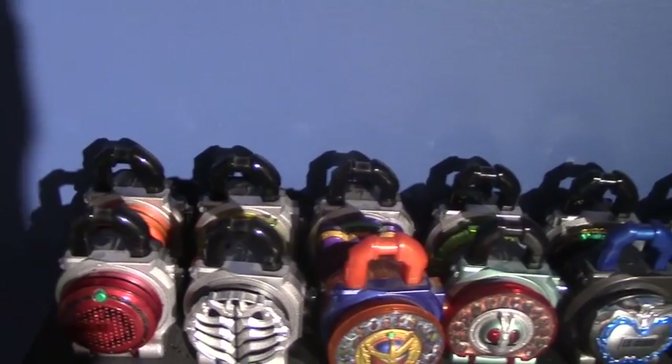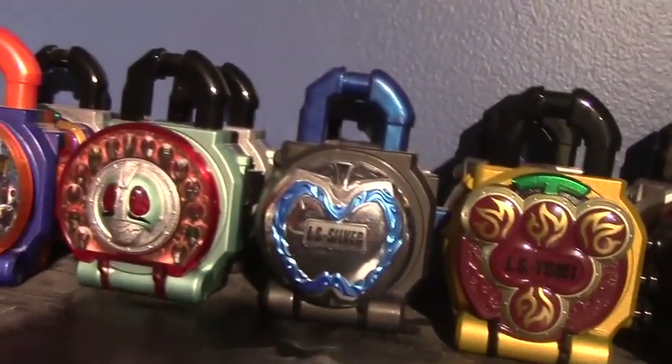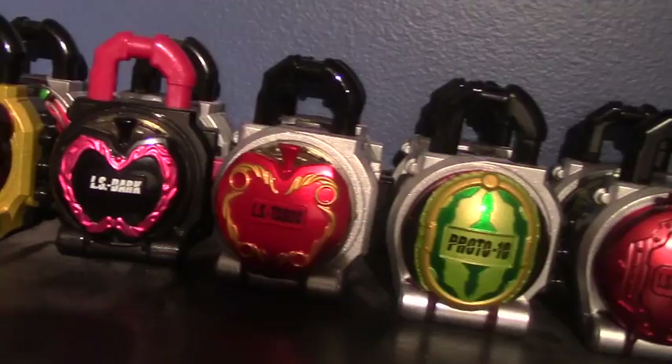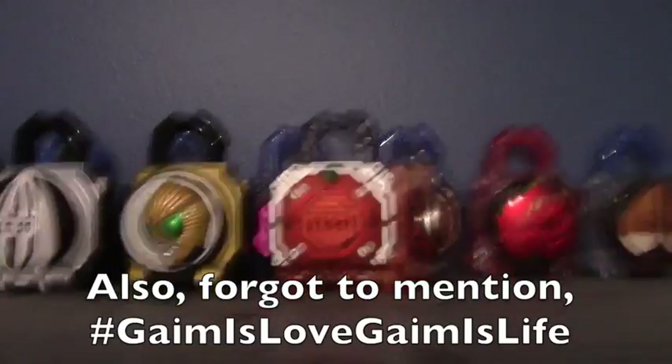Speaking of collectible gimmicks, forgot to show these off — all of my lock seeds. You got Orange, Banana, Budo, Melon, Pine, Ichigo, Mango, Kiwi, Matsubokuri, Donguri, Durian, Kurumi, Melon Energy, Lemon Energy, Peach Energy, Matsubokuri Energy, Dragonfruit Energy, Marin Energy, Bloat Orange 15, the Heisei and Shura Rider lock seeds, a silver one I got for $6 at Power Morphicon 2016 along with the Kamuro faceplate, Yomotsuhegari, Darkness, Ringo, Watermelon, Zokuro, Lemon, another Donguri lock seed which is actually the Orin one, Himawari, Beast, and Kachidoki.